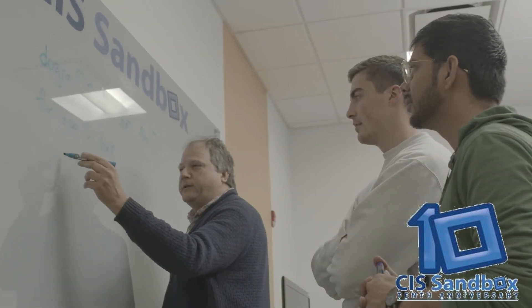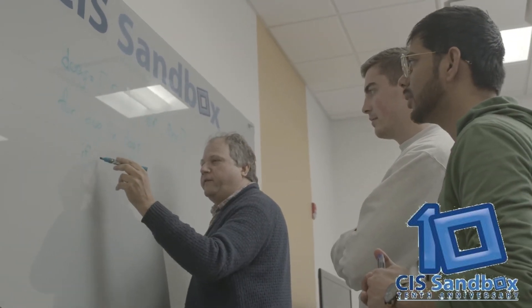We are all trained to help you with the courses that you are taking, and we hope you succeed in the class. Welcome to CIS Sandbox.